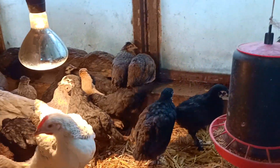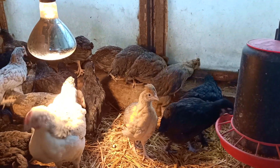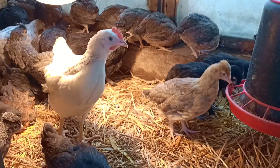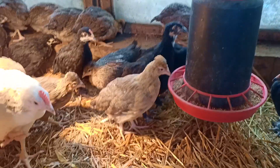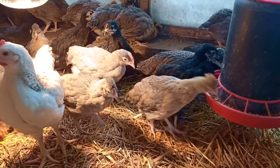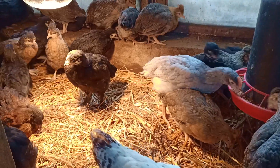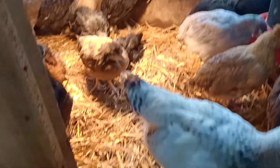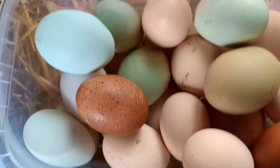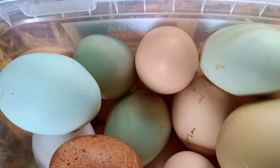Kurki grinszele są podobnej wielkości do zielononóżek. Nawet podobne mają ubarwienie, jedynie co je charakteryzuje to czubki na głowach - mają takie fajne pióropusze. No i oczywiście kolor jajek. Zdarza się, że przeciętnie jedna na sześć, jedna na pięć kurek znosi zwykłe kremowe jajka. Ale częściej jednak są to jajka o barwie od jasno-niebieskiego po takie oliwkowe, nawet lekko oliwkowe albo zielone. Najczęściej są to zielone jajka.